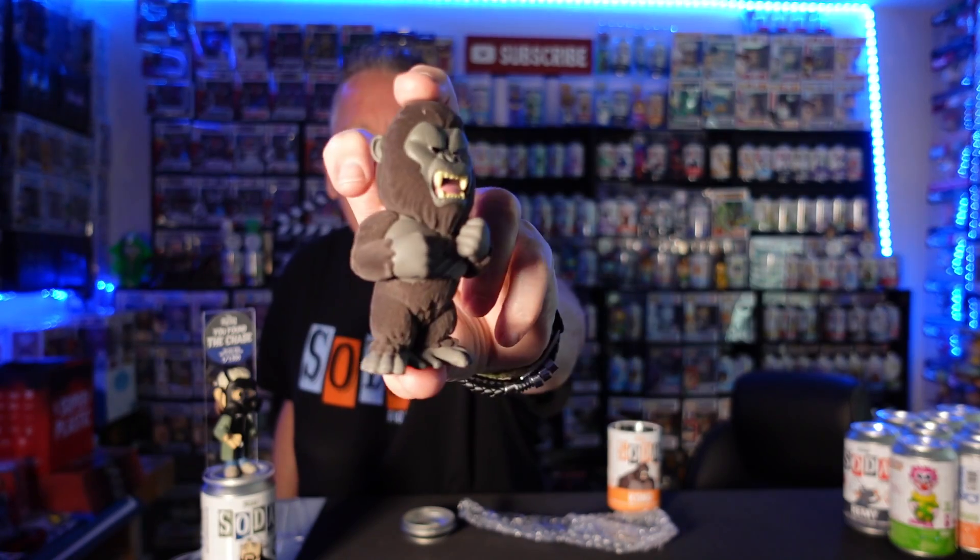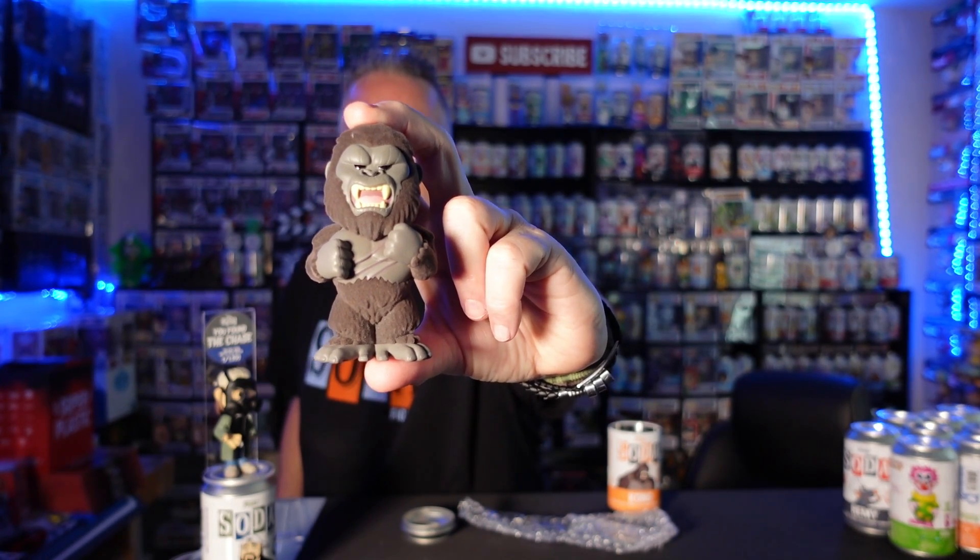Some guys are doing 50 sodas, so here we go. We got Kong, 12,500 piece. Let's go! Boom baby, yes! One out of 2,000 flocked Kong — I love the flocked sodas, it's my favorite nowadays. Flocked Kong, amazing! Let's put him over to the chase side. That's 2 out of 3 cans — let's go!